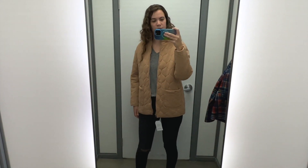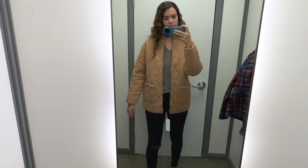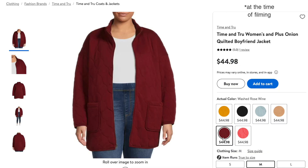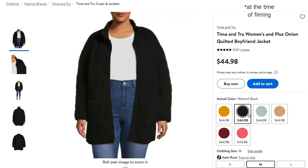I think this one would work well for casual outfits, but it could also work with the right dress or skirt underneath. It did feel slightly oversized, so if you're between sizes I would size down. If you'd rather have a more statement jacket rather than a neutral, this jacket also comes in some brighter colors, as well as black.